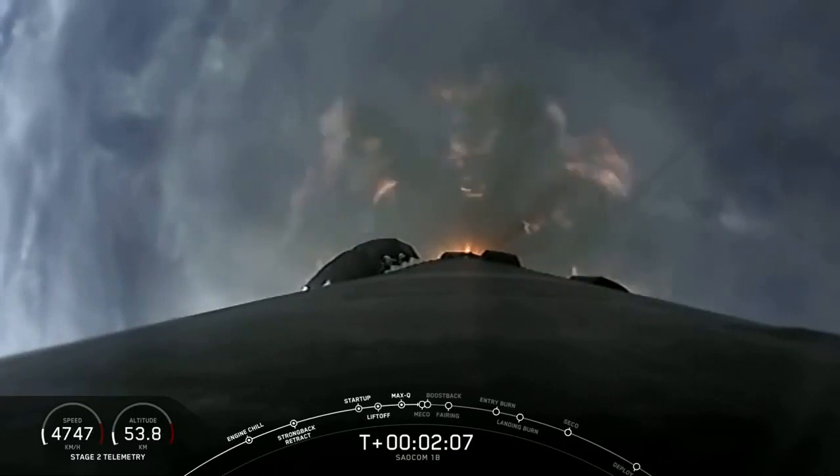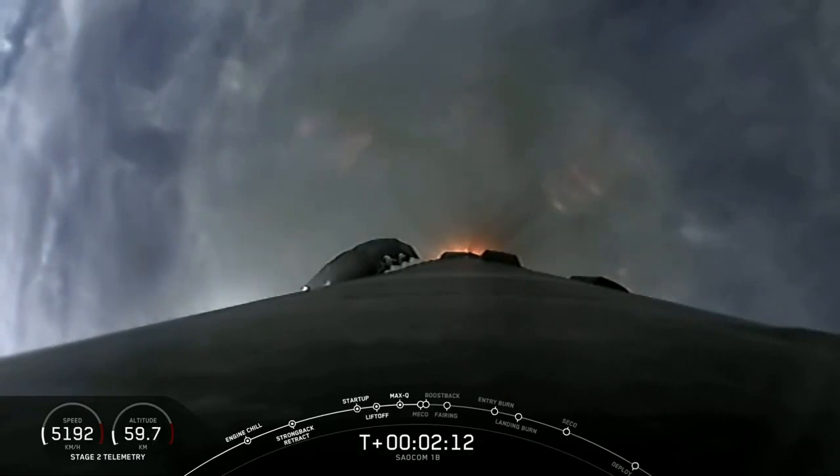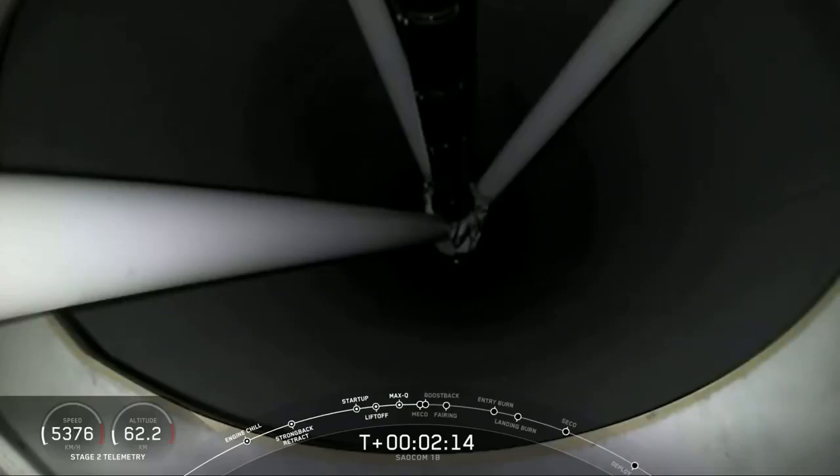And this is that first polar orbit — you can see through the clouds here, and you'll see some unique views that you haven't seen from Falcon 9 over Florida.